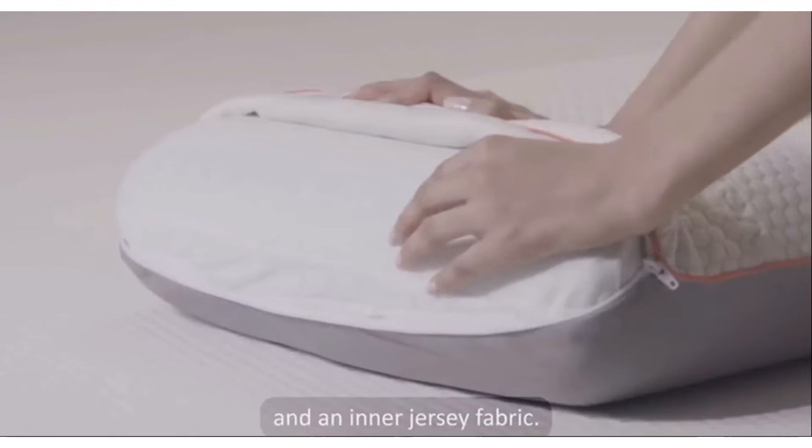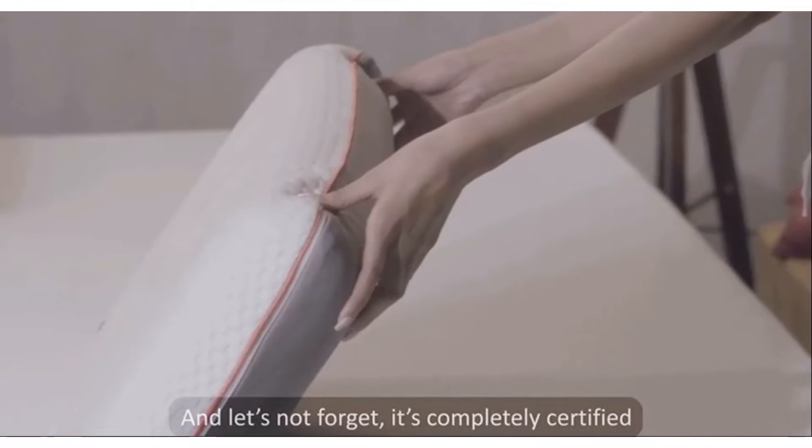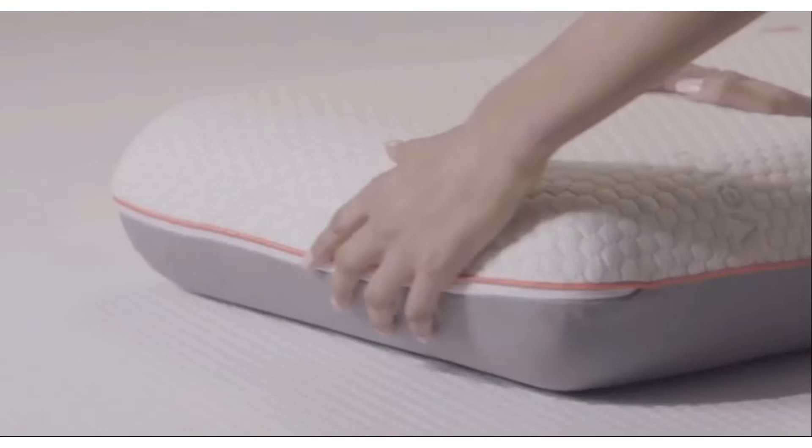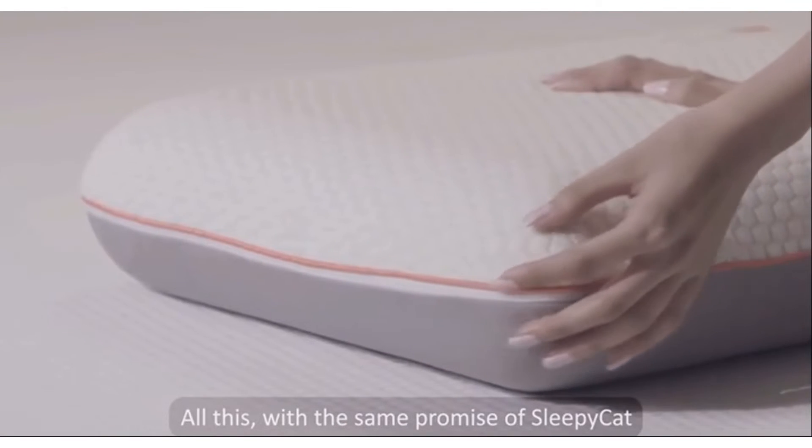We have an aloe vera fabric that is soft to touch and moisturizes your skin while you sleep, while the 3D fabric feeds air through the back. It comes with a completely washable outer cover and an inner jersey fabric.